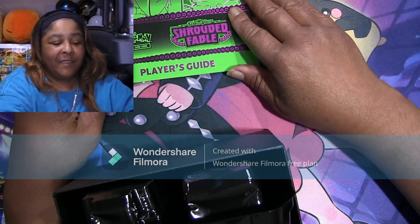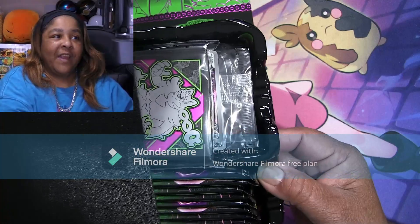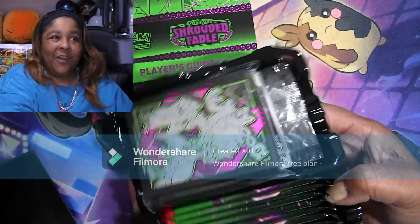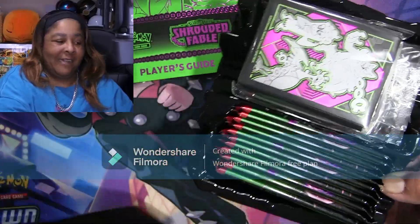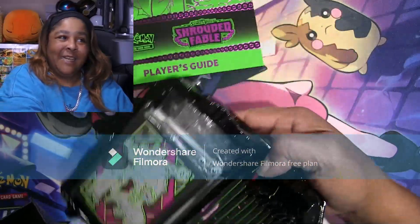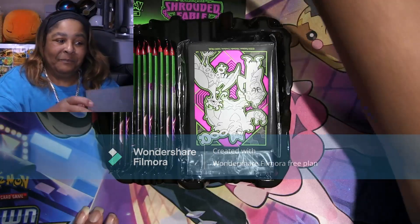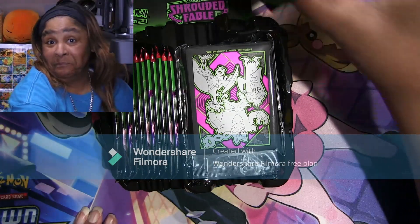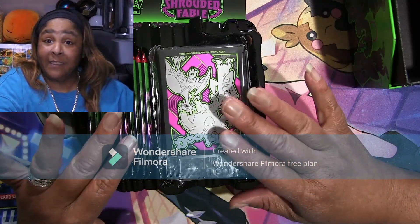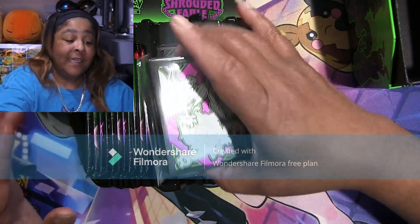Oh my gosh, this is beautiful! Look at this — it's like a tray. You just pull out the whole tray and everything is in the tray. Now the box is empty, see that? Everything is in the tray. Is this the reason it was delayed, because it was done differently? I don't know.